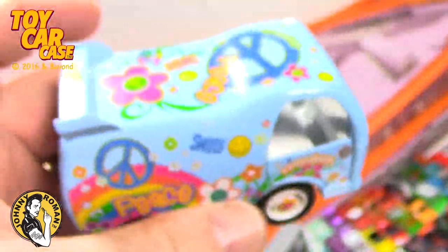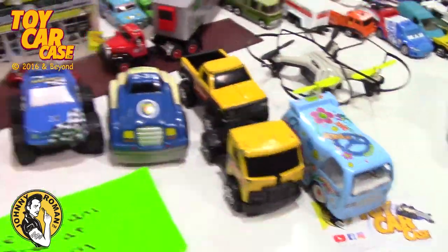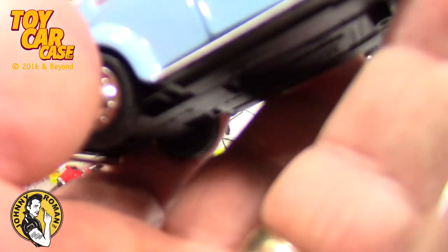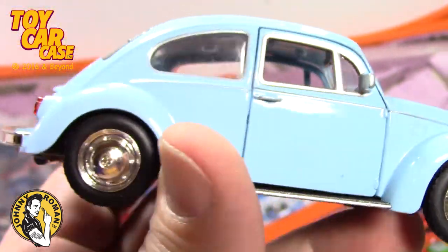I'm telling you, that is a pretty sweet little piece and you can see these are all a little bit bigger than most. Look at this Volkswagen - this is really good condition and great detail on it.